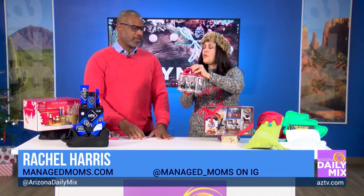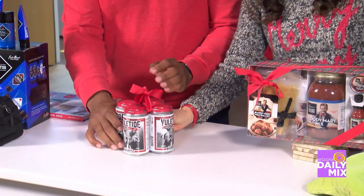You might think this is beer, but it's brittle — beer brittle. How cute is that? Also over at Dillard's Scottsdale.